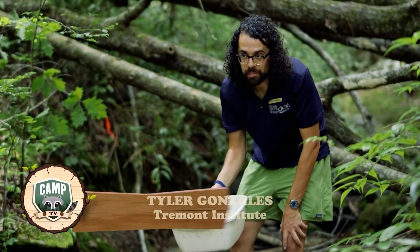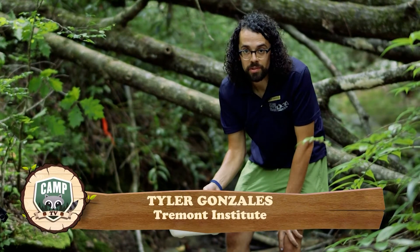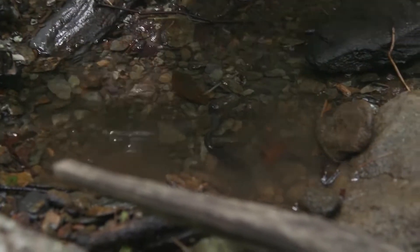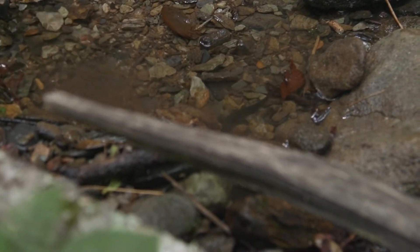After catching our black-bellied salamander, we're going to put it back in its home and release it right where we caught it. A common question is: can we keep them? The answer is no — they have amazing adaptations to live specifically in the environment we find them in, and they probably wouldn't survive if removed. When we're done making observations, recording data, or just enjoying making a new friend, we always want to put them back right where we found them. They are aquatic, have special eyes on top of their head, and have their favorite rocks they live under, so we always keep them in the environment we find them in.